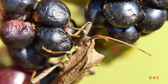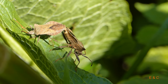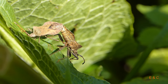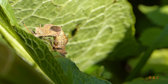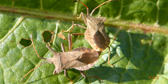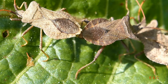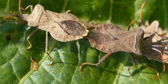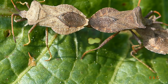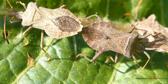Das andere war vielleicht ein Männchen. Man kann sie nicht unterscheiden. Das Weibchen braucht mehr Kalorien – wahrscheinlich zum Eierlegen. Und dem Männchen ist es egal, ob es sauer ist oder nicht, Hauptsache es gibt was. Ich habe auch gelesen, dass die Männchen die Weibchen anlocken mit einem summenden Geräusch. Das haben wir nie gehört.